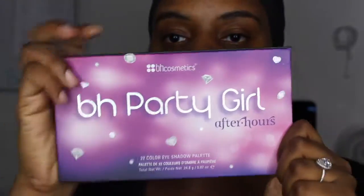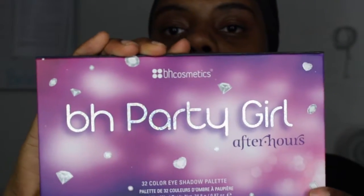I also wanted to go through my BH Party Girl After Hours palette from BH Cosmetics. My skin has been freaking out so much lately — I think it's because of my over-consumption of dairy, which I've heard is a big no-no. I have my fan going because this ring light gets really hot when I'm recording.